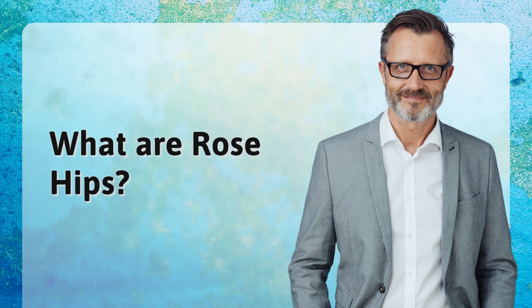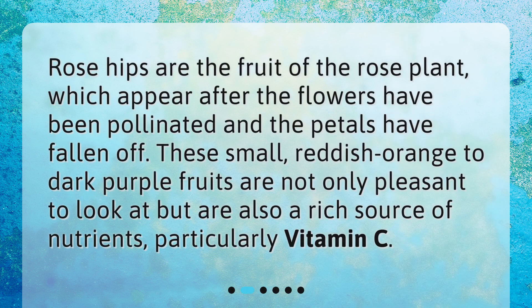What are rose hips? Rose hips are the fruit of the rose plant, which appear after the flowers have been pollinated and the petals have fallen off. These small, reddish-orange to dark-purple fruits are not only pleasant to look at but are also a rich source of nutrients, particularly vitamin C.